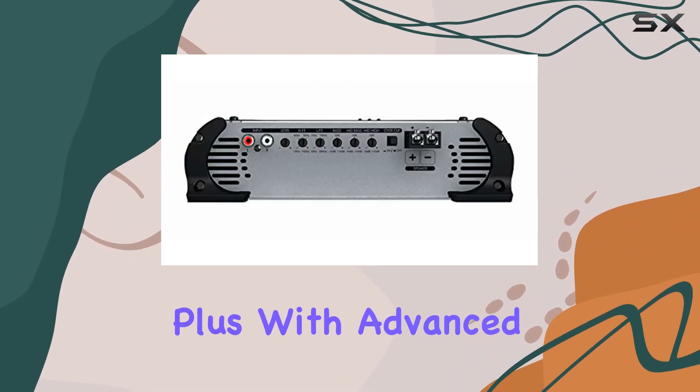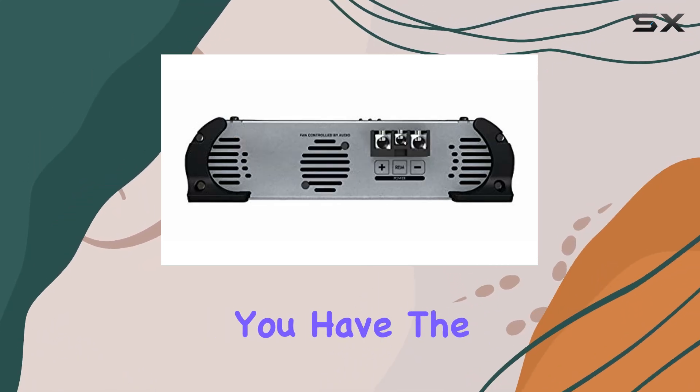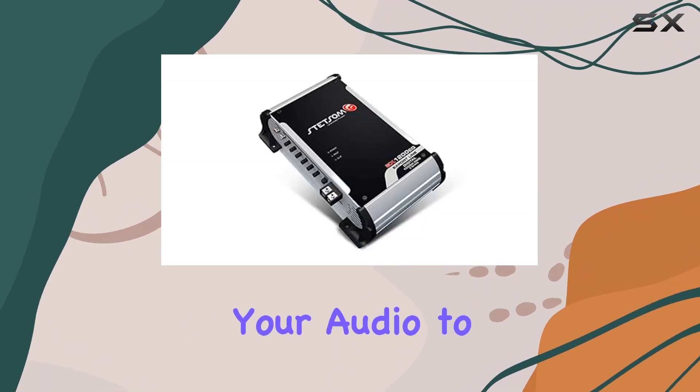Plus, with advanced sound control options including a crossover, bass boost, and HD sound quality, you have the power to fine-tune your audio to perfection.